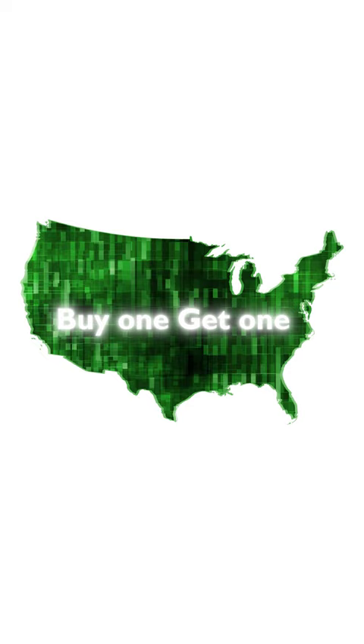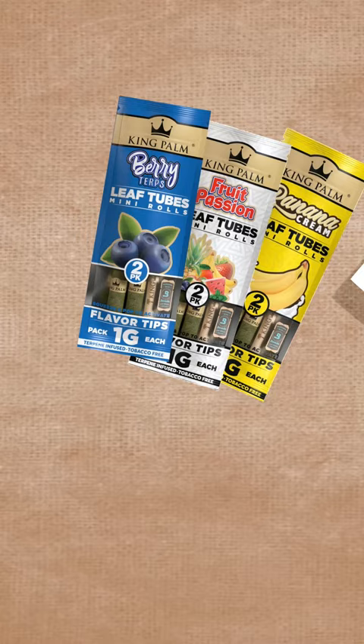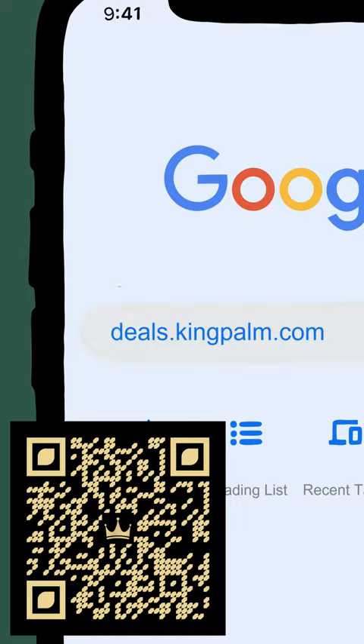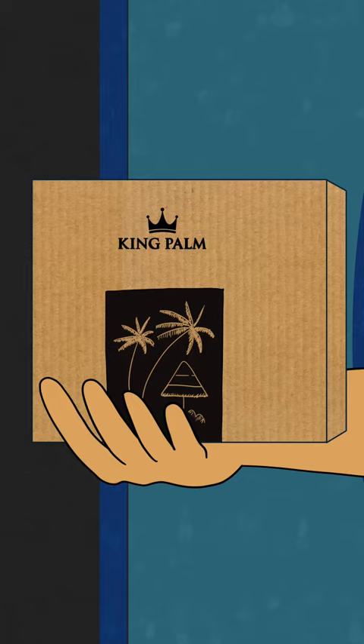All you need to do is visit your local shop and purchase any King Palm item available, then snap a clear picture of the King Palm products next to your receipt for proof. Then easily upload the image to deals.kingpalm.com and fill out some simple information to redeem your free stuff. King Palm will ship you products of equal value.